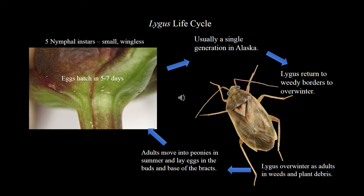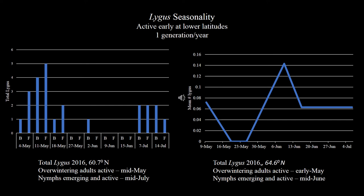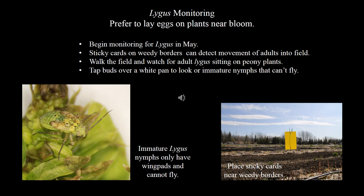Adults move into the peonies in summer and lay eggs in the buds and at the base of bracts. To monitor for Lygus, use sticky cards placed on the borders when peonies begin to emerge. Check the sticky cards at seven-day intervals and place used ones in Ziploc bags in a cool site for future reference. Lygus exhibit a single generation per year. Populations are higher in the Kenai Peninsula than in the Fairbanks growing region, as evidenced by the differences in the y-axis scale.